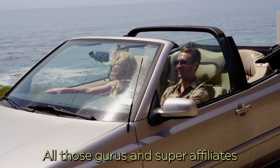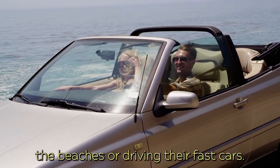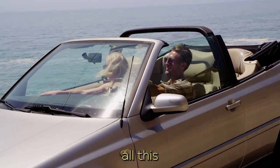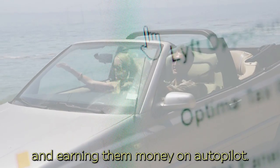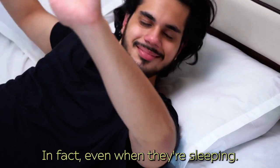All those gurus and super affiliates that you see on the beaches or driving their fast cars — the only reason they are able to do all this is because they have a huge email list of subscribers working for them in the background, earning money on autopilot. In fact, even when they're sleeping.